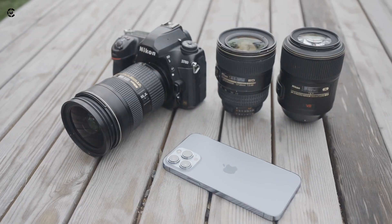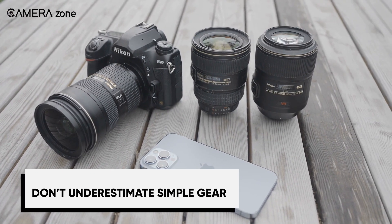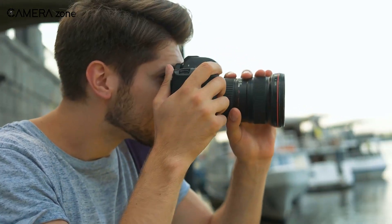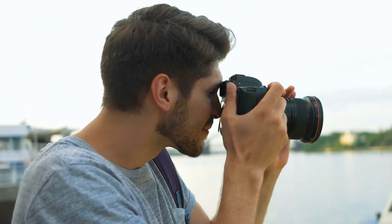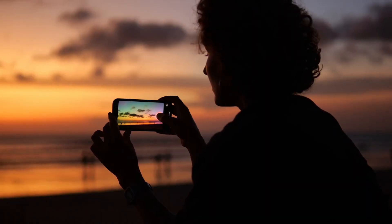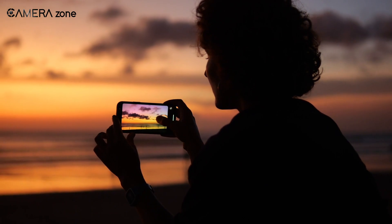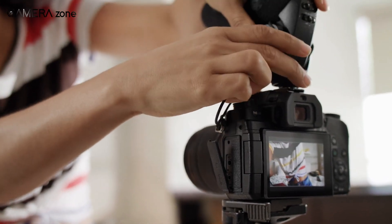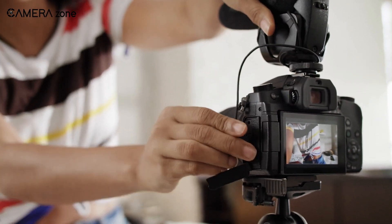When I first caught the photo bug, I made the rookie move of dropping tons of cash on a fancy DSLR and lenses. And while that gear is awesome, I didn't yet have the know-how to fully utilize it. These days, I recommend beginners start simple. Even your smartphone or a cheap point-and-shoot can take killer shots while you build skills. Save the expensive equipment for when you've outgrown basic cameras and know what specific features you want. Focus on creativity first.